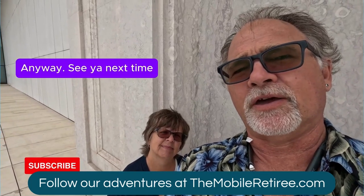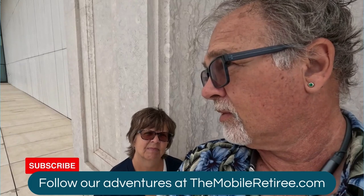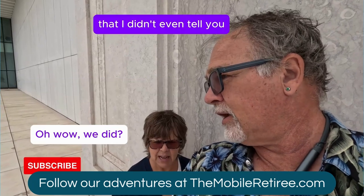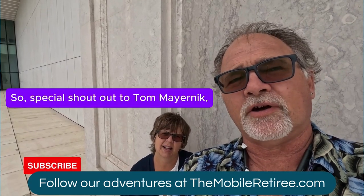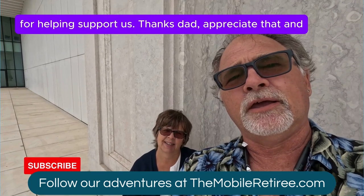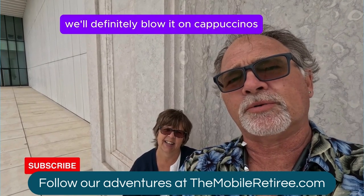Anyway, see you next time. Wait — we got to do a shoutout because we got another donation. You did not tell me we got another donation! Special shoutout to Tom Marenick for helping support us. Thanks, Dad. Appreciate that. We'll definitely blow it on cappuccinos.